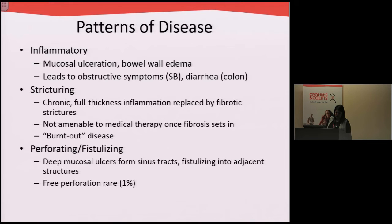Other patients develop narrowing from chronic inflammation that's been replaced by scar tissue. This disease is actually not really amenable to medical management once the scarring sets in and usually requires some sort of surgical resection. Some patients can also get perforations or fistulas — abnormal connections between parts of the bowel — that require surgery.